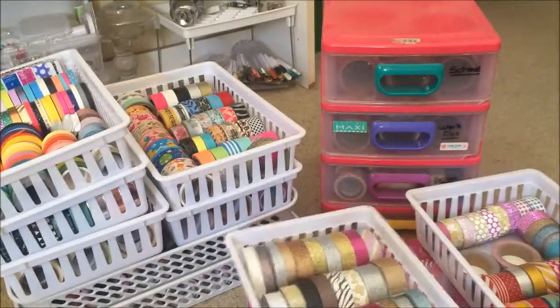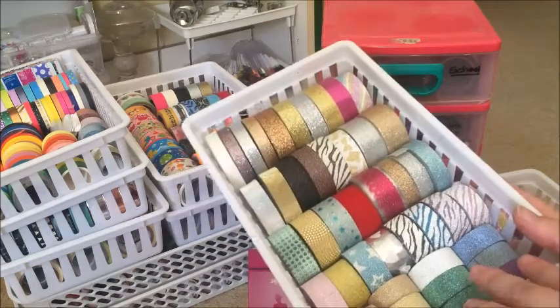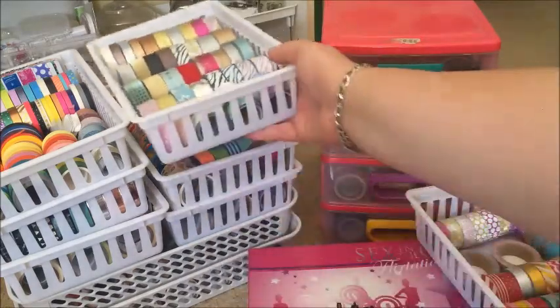Question two — my favourite washis. My silver glitters are probably my favourites. I've got so much silver and a lot of them do contain silver as well, so they would probably be my favourites, I'd say.